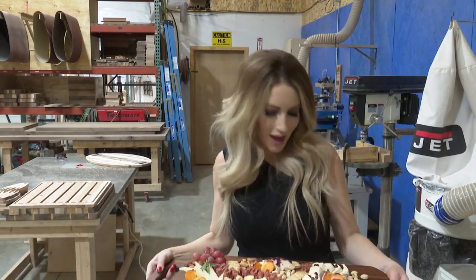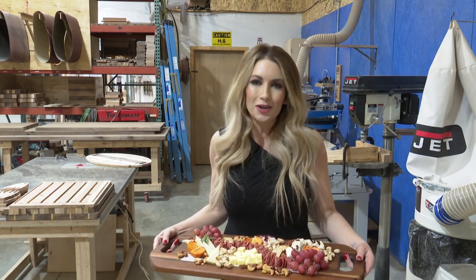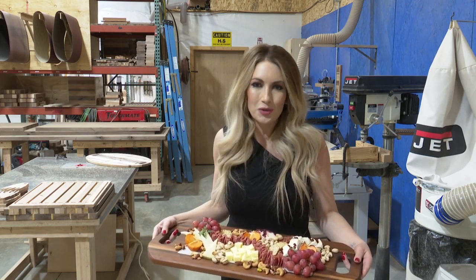From charcuterie to custom boards like this, your hobby just got a lot easier. This Montana entrepreneur is turning wood into something special.